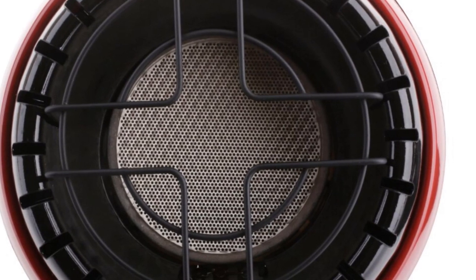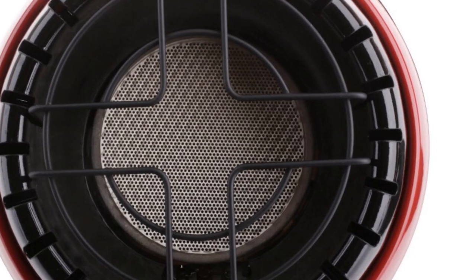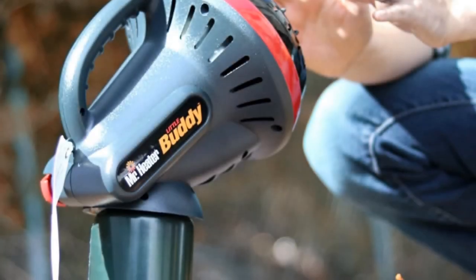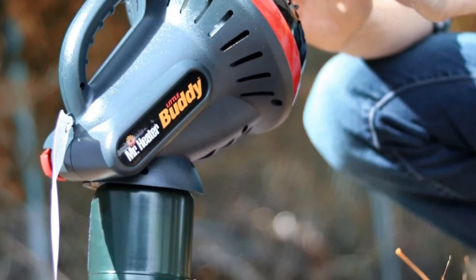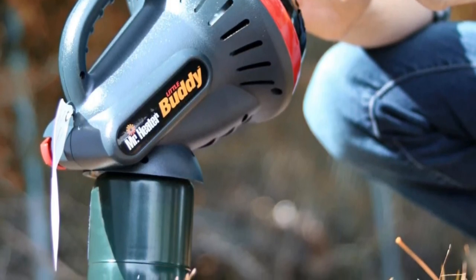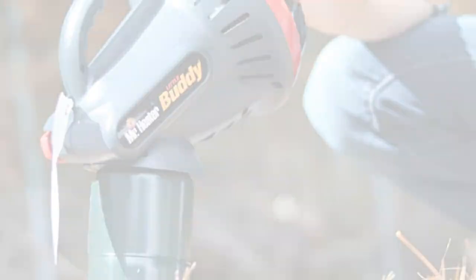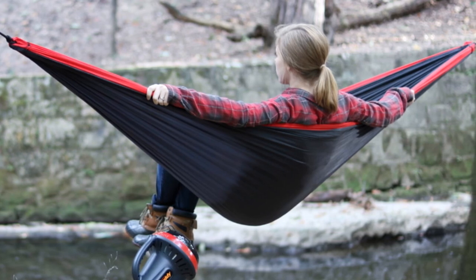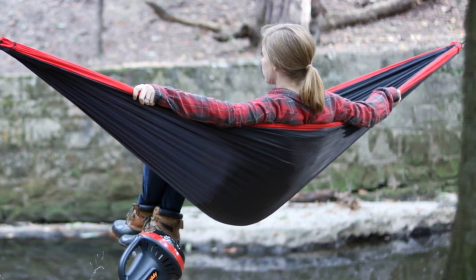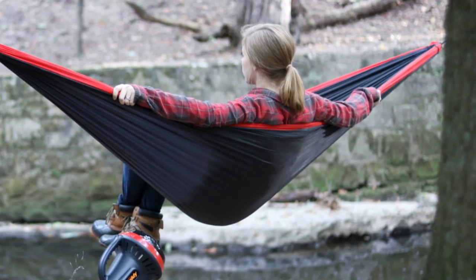In summary, the Mr. Heater 3800 BTU Little Buddy Portable Radiant Propane Heater is an excellent choice for anyone in need of efficient and convenient heating. With its compact design, powerful performance, and reliable brand reputation, this heater is a valuable addition to any space. Stay warm and cozy with the Little Buddy Portable Radiant Propane Heater from PDQ.